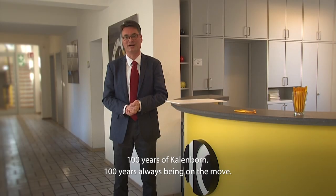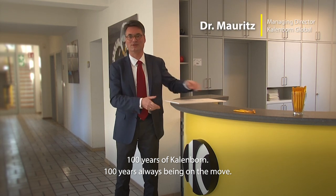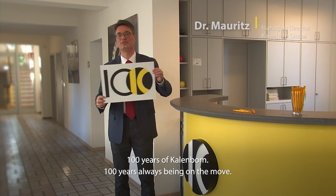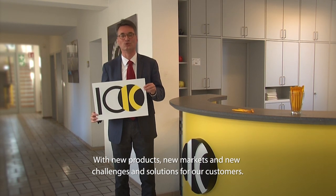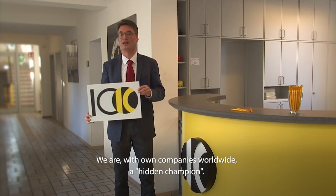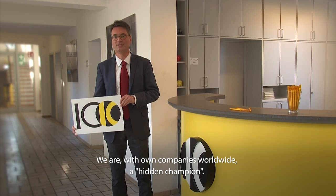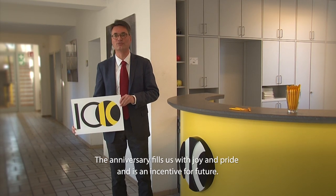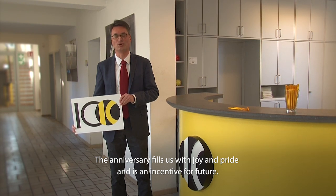100 Jahre Calenborn. 100 Jahre immer in Bewegung. In Bewegung mit neuen Produkten, neuen Märkten, neuen Herausforderungen und Lösungen für unsere Kunden. Wir sind mit eigenen Gesellschaften weltweit ein Hidden Champion. Das Jubiläum erfüllt uns mit Freude und Stolz und ist ein Ansporn für die Zukunft.